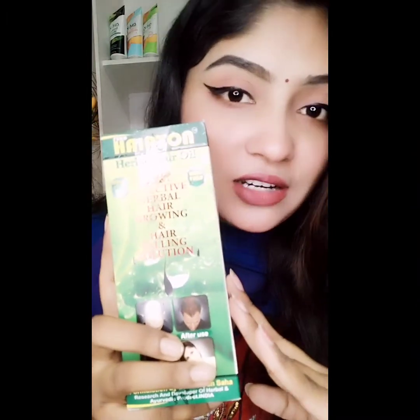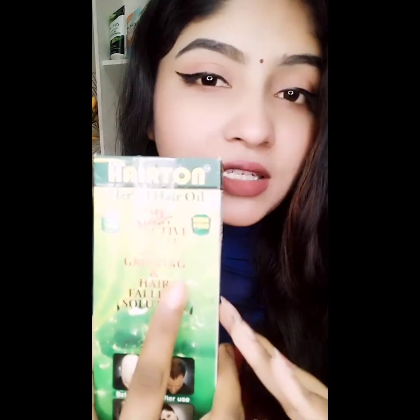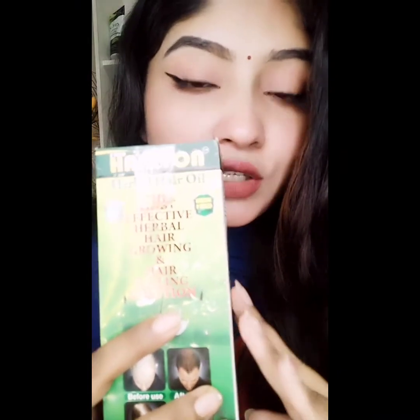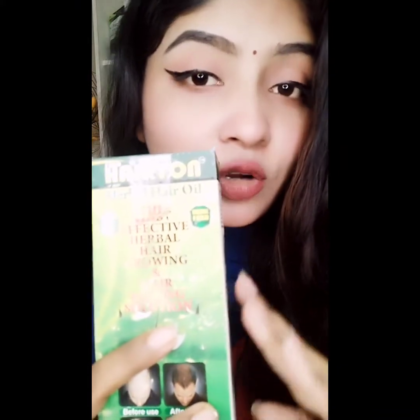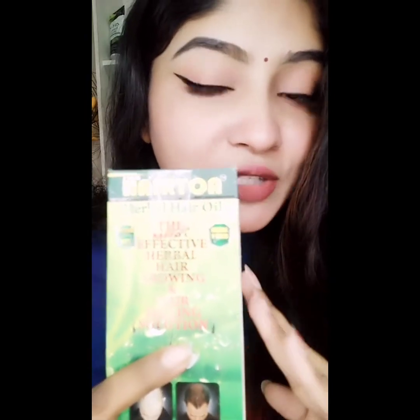I used it. I used it and I massaged my scalp and wore it. I used it during the first week for smoking, and I used it 100% for the original product.